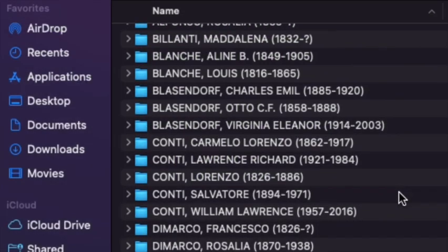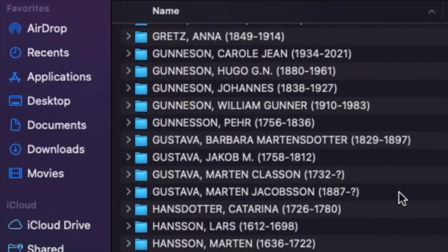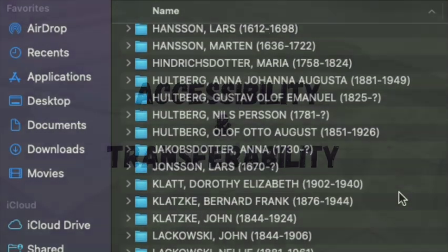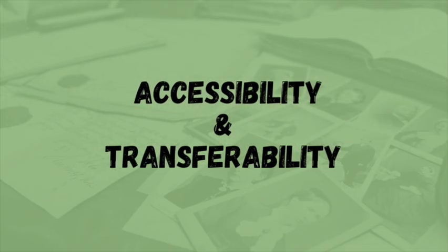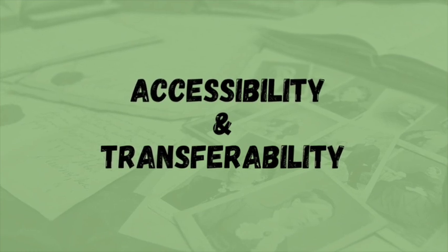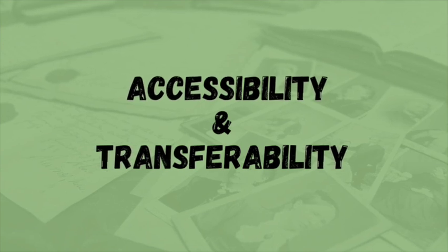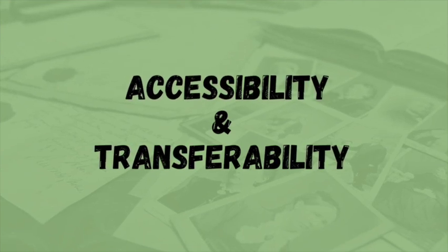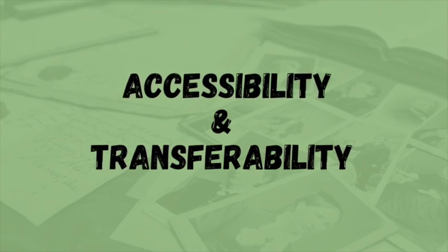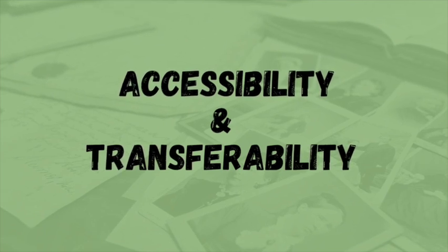For me, I organize my family history folders by surname, including the paper documents that I keep in binders as well as my digitized records. The two most important of my research goals and needs are accessibility and transferability — accessibility because I want to be able to get those records as quickly and easily as possible, and transferability because I want to make sure that anyone I share this with or anyone who might inherit this information can easily navigate and understand my system too.